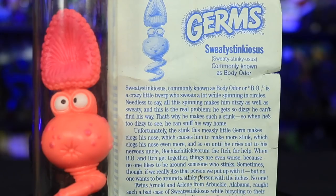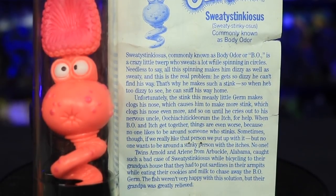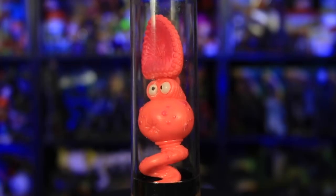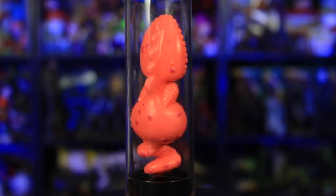Next up, Sweatystinkiosis — didn't we just do something like that? Sweatystinkiosis, commonly known as body odor or BO, is the crazy little twerp who sweats a lot while spinning in circles. I can't read these anymore — I'm so sorry. I will just read what the germ is and then read the personal account. So twins Arnold and Arlene from Arbuckle, Alabama caught such a bad case of Sweatystinkiosis while bicycling to their grandpa's house that they had to put sardines in their armpits while eating their cookies and milk to chase away the BO germ. The fish weren't very happy with the solution, but their grandpa was greatly relieved.